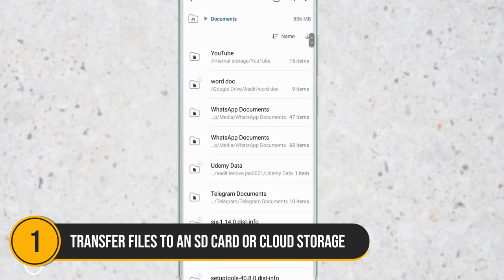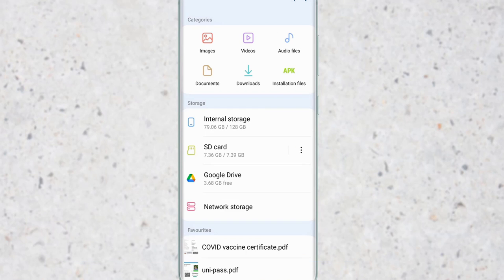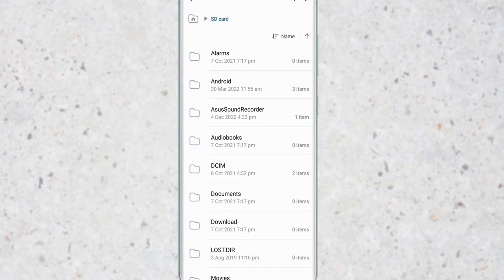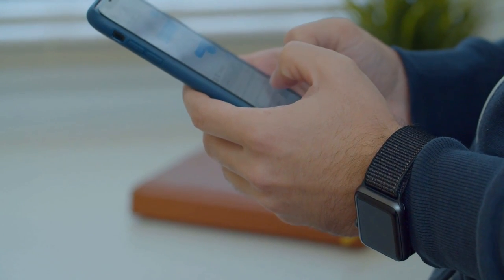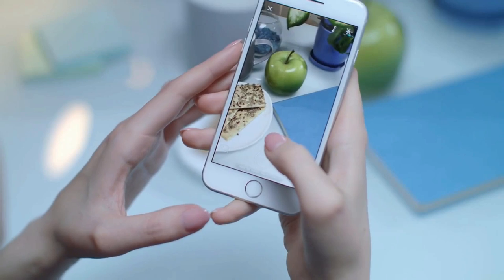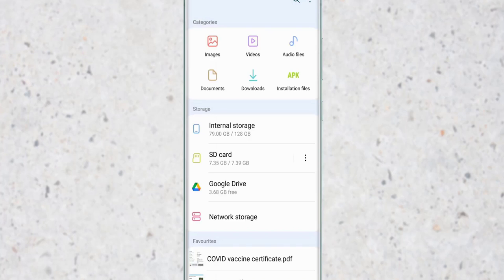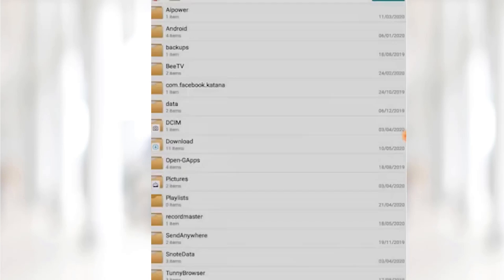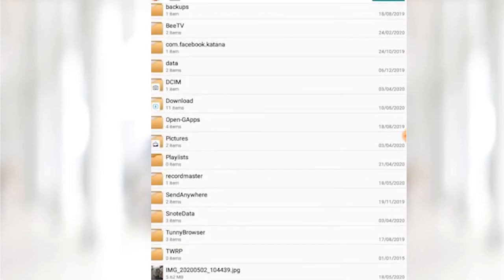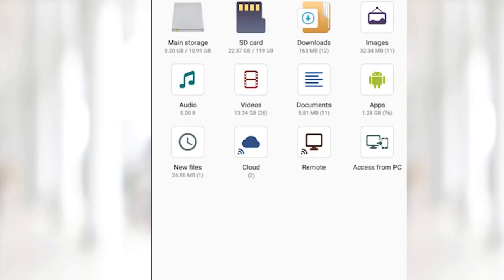Number 1: Transfer files to an SD card or cloud storage. Topping our list at number 1 is transferring files to an SD card or utilizing cloud storage to free up space. If your device supports an SD card, this is an excellent way to offload large files such as photos, videos, and documents. Simply insert the SD card and use your device's file manager or storage settings to transfer files from internal storage to the SD card. This not only frees up valuable internal storage, but also keeps your data easily accessible.